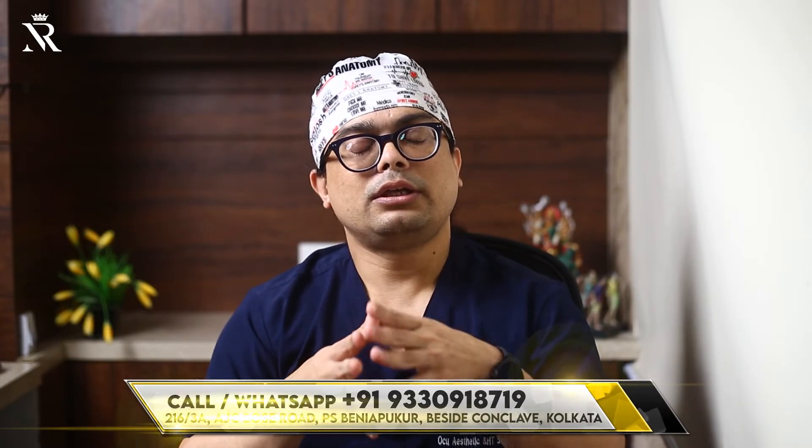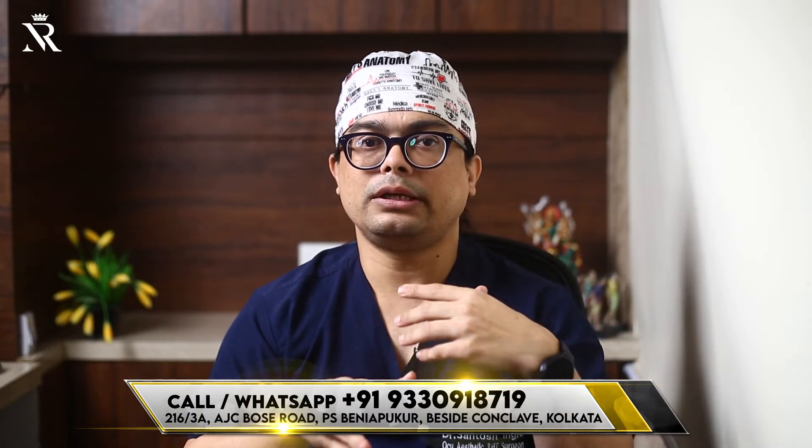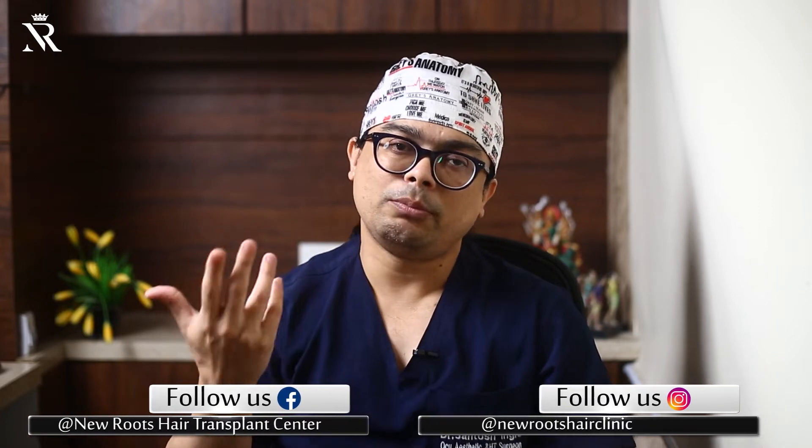The best method is FUE - Follicular Unit Extraction - because in FUT you cannot really take body hairs. In FUE you can cherry-pick one graft at a single time, so we can take a lot of grafts from the chest or body parts. FUE makes it possible to take body hair for transplant. Body hair transplant is a savior - a hope for patients who have an extreme rate of baldness.